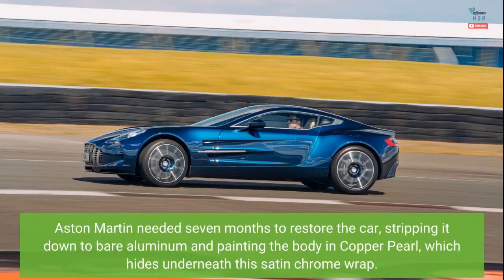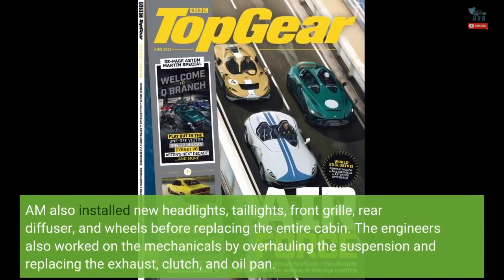Aston Martin needed seven months to restore the car, stripping it down to bare aluminum and painting the body in copper pearl, which hides underneath this satin chrome wrap. AM also installed new headlights, taillights, front grille, rear diffuser, and wheels before replacing the entire cabin. The engineers also worked on the mechanicals by overhauling the suspension and replacing the exhaust, clutch, and oil pan.